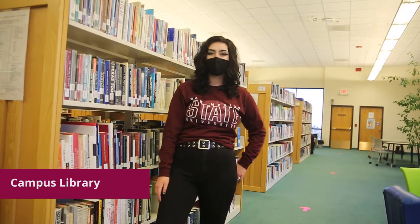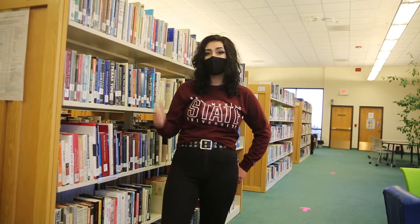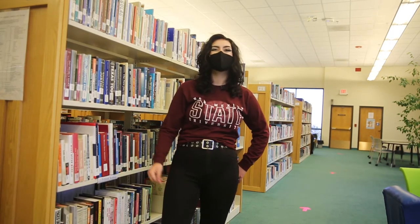Check out our on-campus library. Students can visit this library at any time to study, check out books, use our computers, or research our library databases.